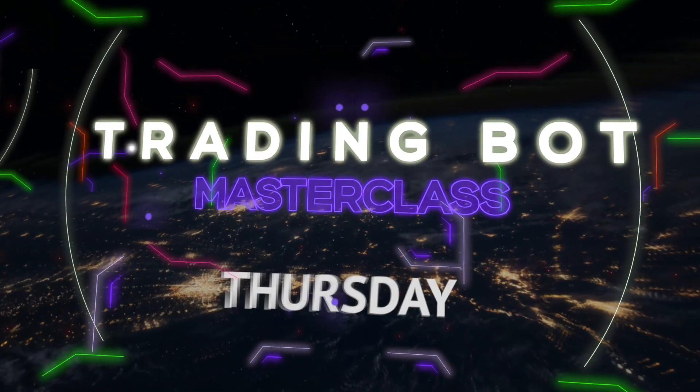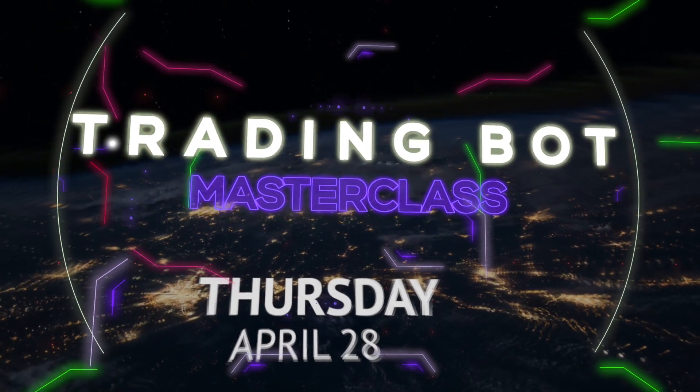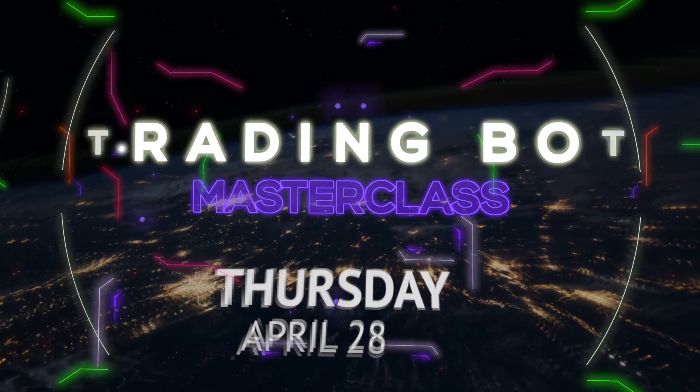Because we're seeing so much uptick in this space, I'm going to hold a trading bot masterclass on Thursday, April 28th. Inside, I'm going to show you everything you need to know to create your own blockchain-based trading bot — from the flash loans to the smart contracts to the bot itself. So sign up with the link down below and hold your spot today.